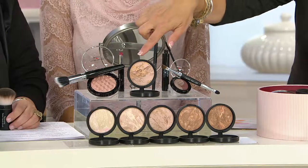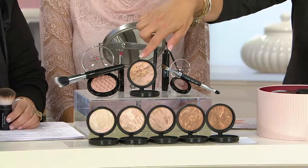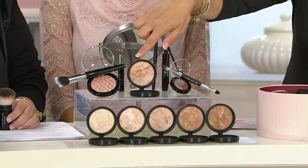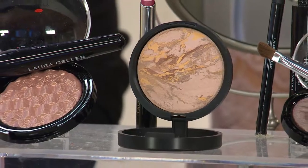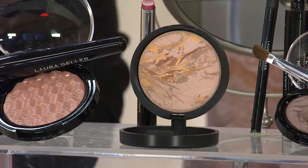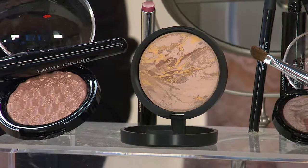We have our Balance and Brighten — for many of us, that's what put Laura into our makeup cases and it's never left because there's nothing like it. We'll talk about the five different shades because some of them are getting limited at this point.